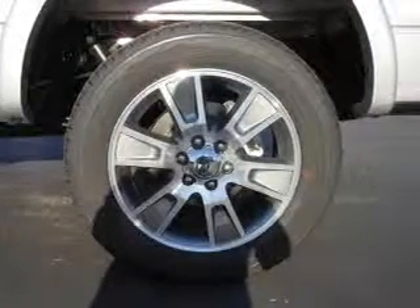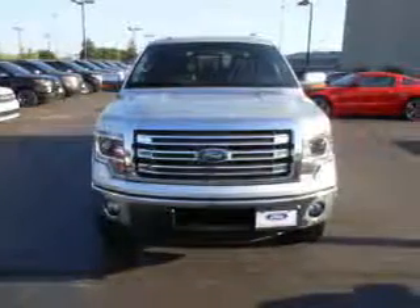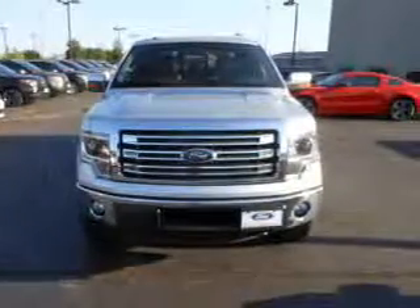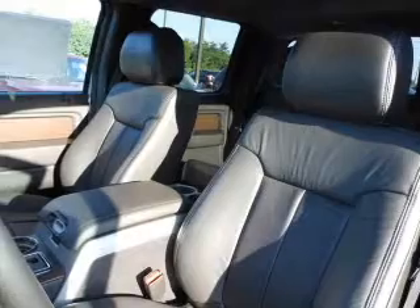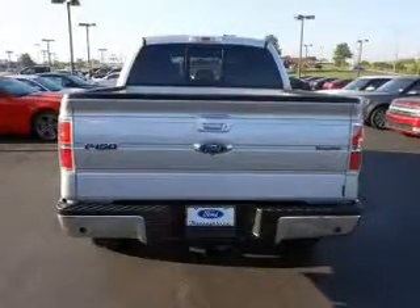On the inside, you'll find curtain head airbags, front airbags, side airbags, side impact door beams, child safety locks, child restraint seats, an anti-theft system, power outlet, a multi-function remote, and power door locks.